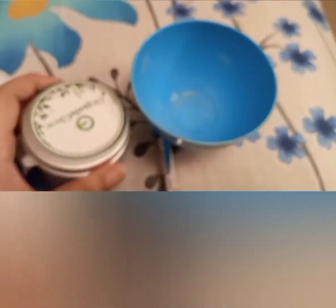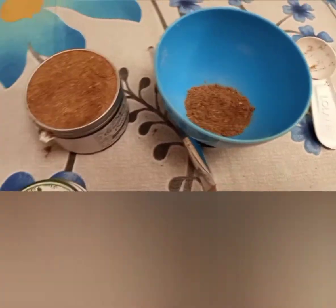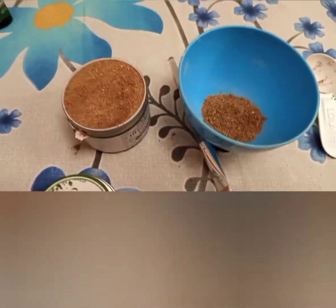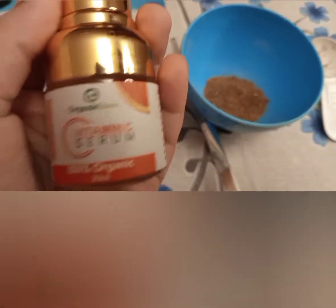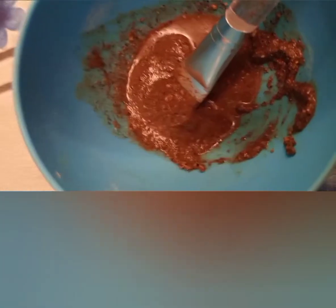It benefits all skin types — glowing skin and solving skin problems. Now let me show you the skin brightening powder, which works for all skin types. I've added a tablespoon of the powder. For better results you can add aloe vera, but I'll use water. I'm also adding some Organic Glow Vitamin C serum and some drops of facial oil, then giving it a good mix. Our face mask is now ready to apply.